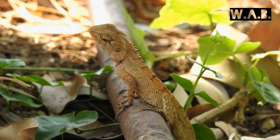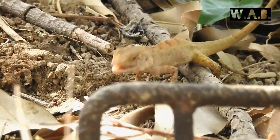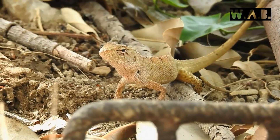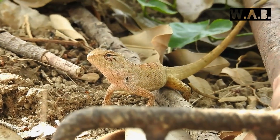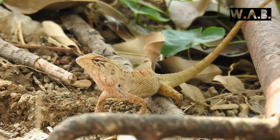Hello and welcome back to another video of wild animal behavior. Here you see an oriental garden lizard from Koh Lanta. The total length including the tail is around 37 cm.